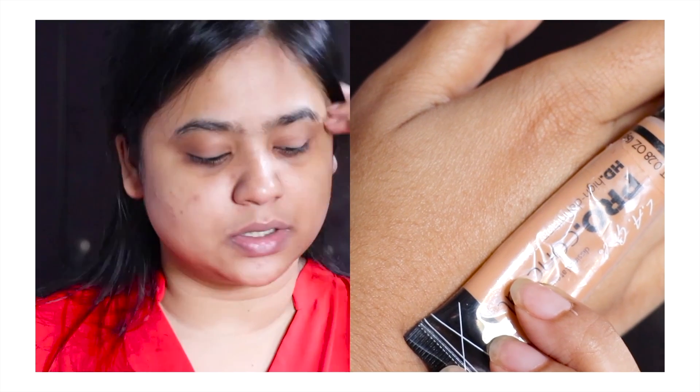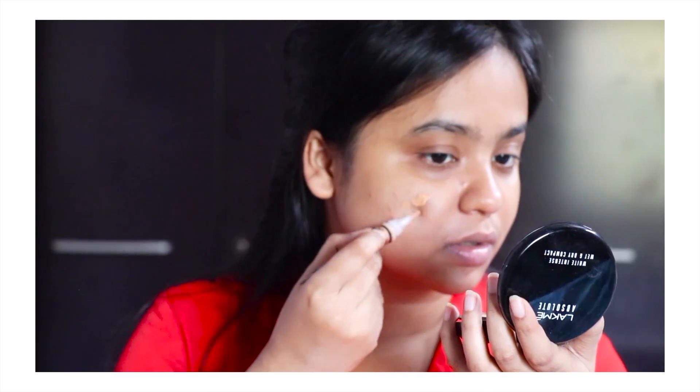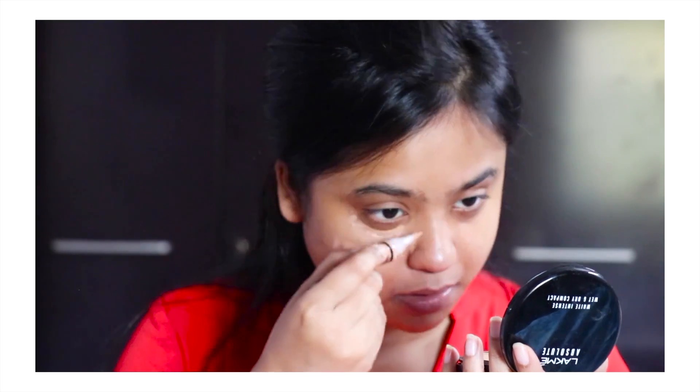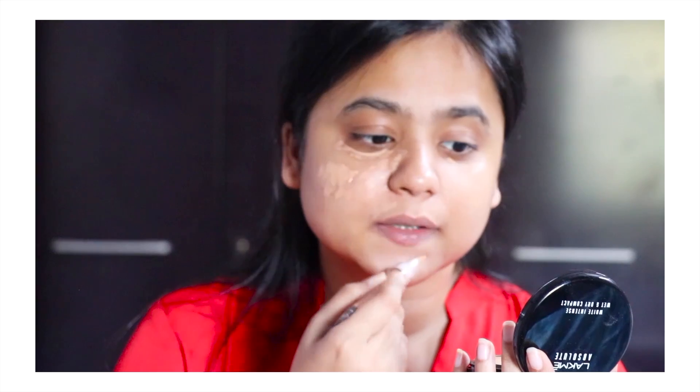The first thing I am going to do is use a concealer to spot conceal the spots that are on my skin. As I said, it's not in a very good condition. This is the concealer that I am using — it is by LA Girl. All the shades and everything will be mentioned below. So just going to use them on the spot.